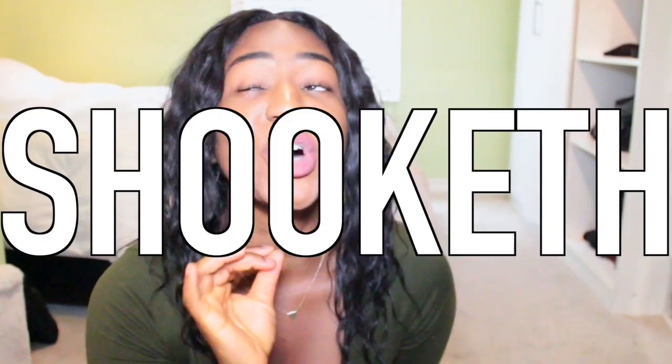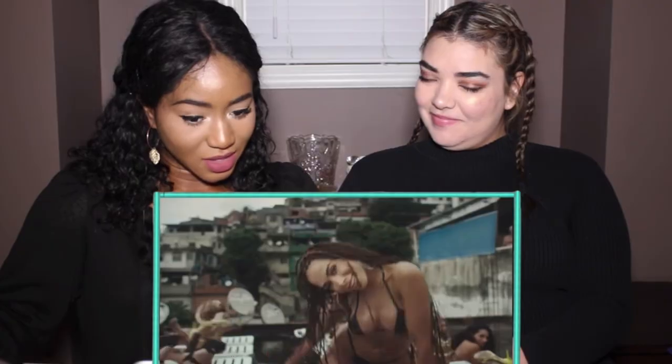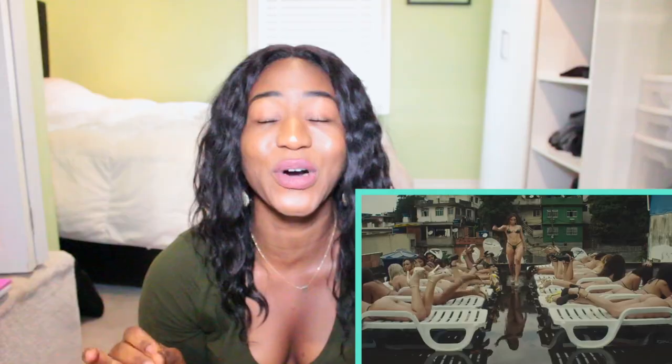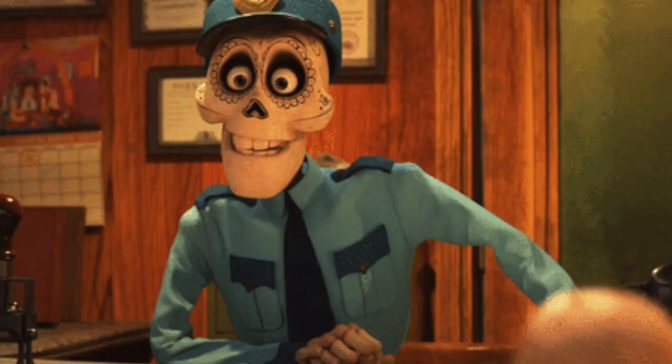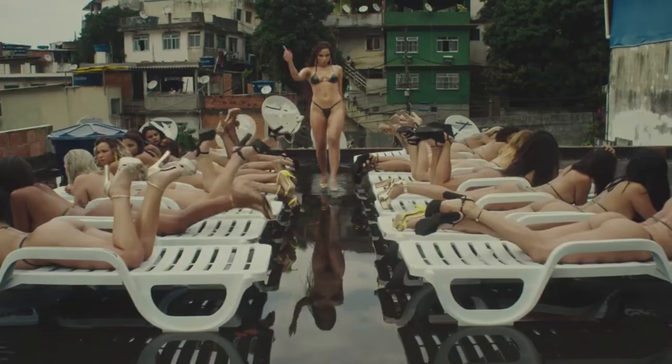The number one outfit — drumroll please. The outfit that left me shook was Anita in Vai Malandra. You can't even call it an outfit, guys. This was the second video of Anita's I ever saw and it took me out — my jaw dropped and it's nowhere to be found to this day. This piece of tape — I mean outfit — it took me out. This was when I knew that I was a fan of Anita.